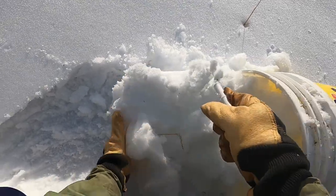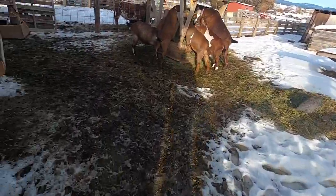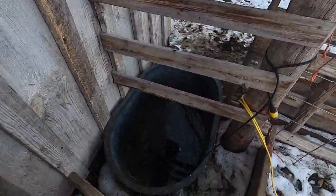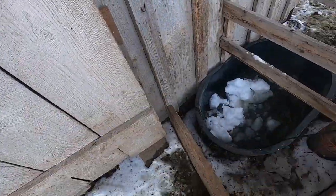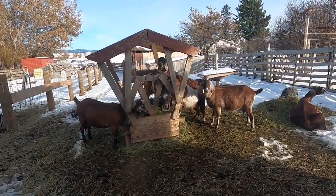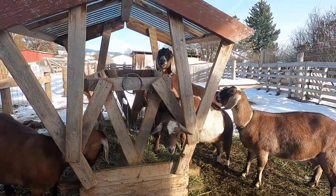This snow is hard though — it's very dense, like snowman snow. I have a heater in the water tank, and it melts the snow. What are you guys waiting for? Look at all those cute faces. Okay, I'll feed you!